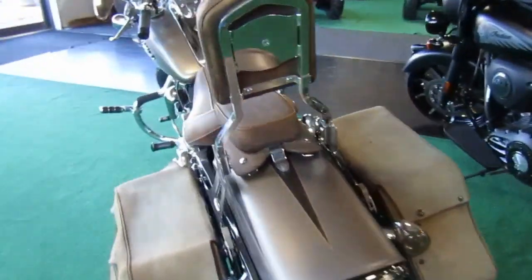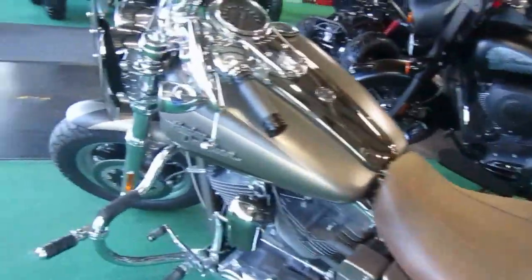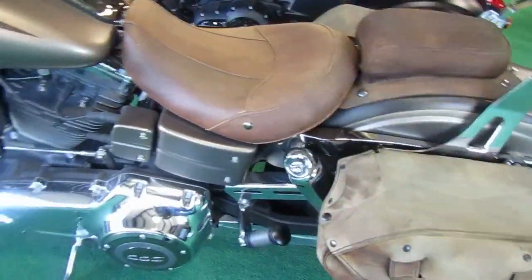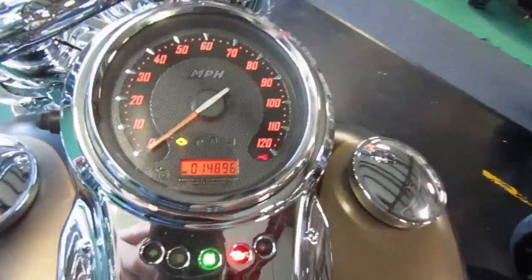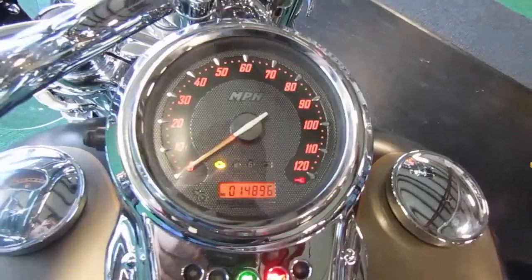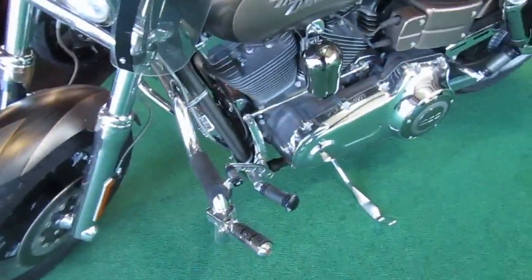Tires look good. Paint all looks really, really nice. Nice unit. This one only has 14,896 miles on it, so miles are really good. Forward controls on this one.